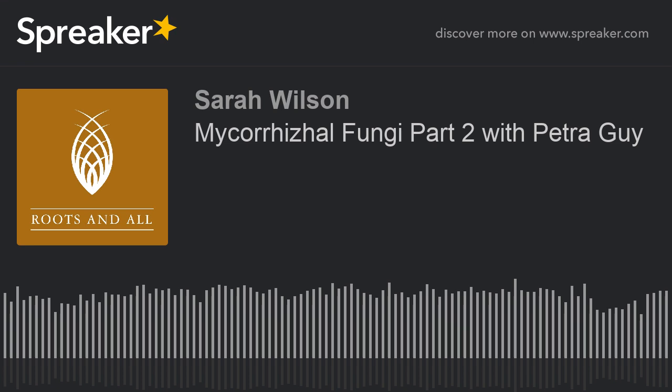Thank you to Petra for taking the time to talk about her research and thanks to you for listening. To play us out, here's Dr Ian Bedford talking about a master of disguise.